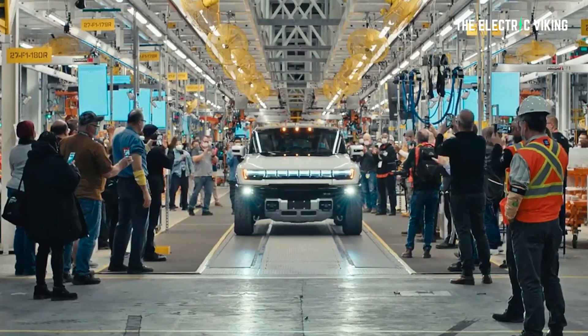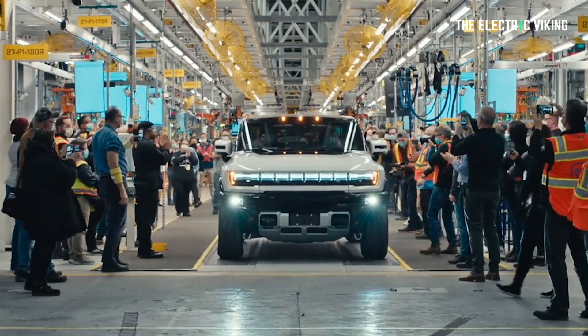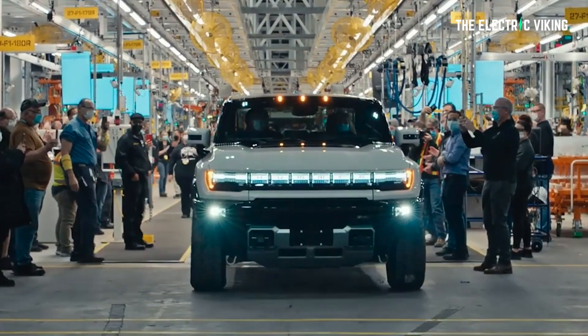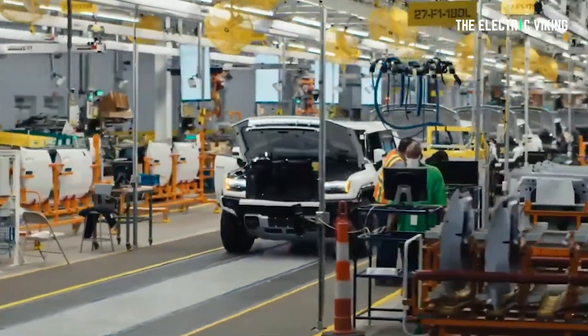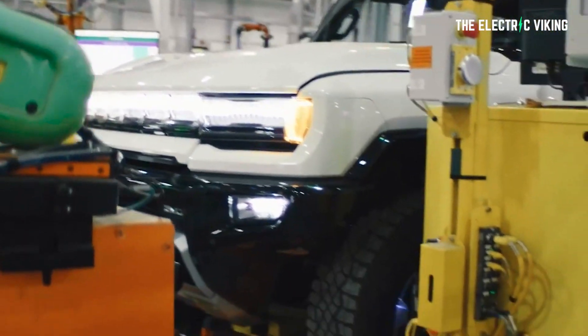The GMC Hummer EV weighs an astronomical amount — it's over 9,000 pounds. I think it's the heaviest pickup truck that's ever existed in the history of mankind. It's insane, it's incredibly heavy, it's incredibly big. It's actually pretty damn cool, actually.